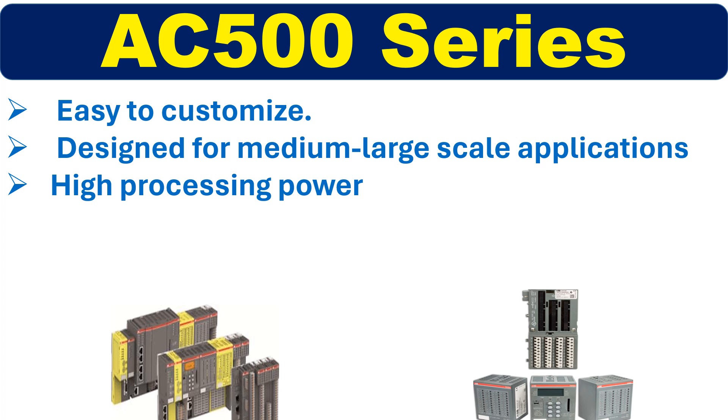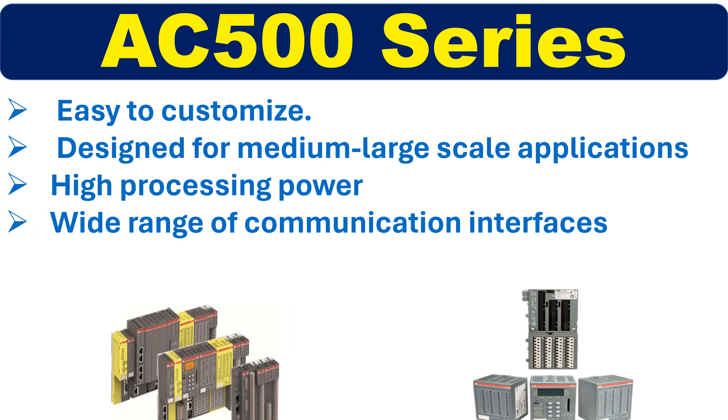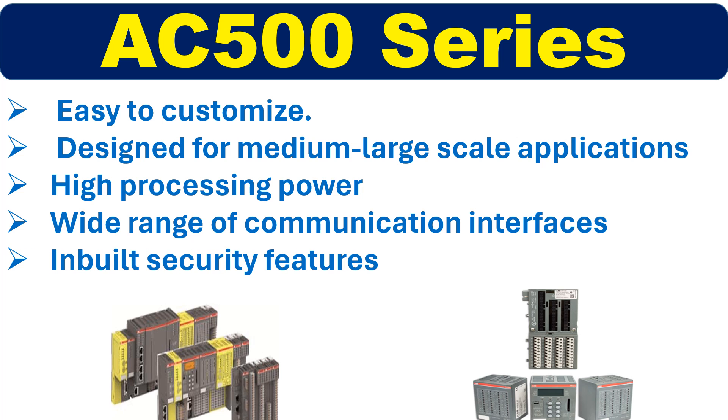The AC500 series comes with a wide range of communication interfaces and can be integrated with various field devices. It also has inbuilt security features to protect against cyber threats.